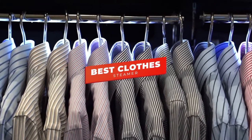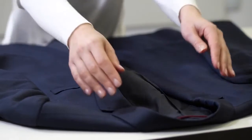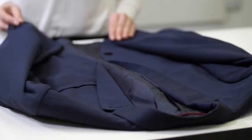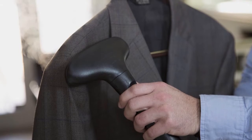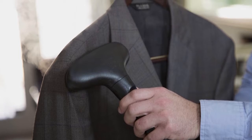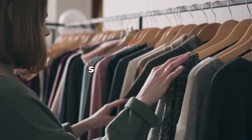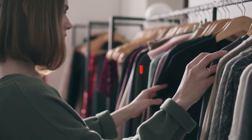Hey guys, in this video we're going to be checking out the 5 best clothes steamers you can buy right now. I made this list based on my personal opinion and hours of research, and I've listed them based on performance, features, and price. I've included options for every type of user, so whether you're looking for a handheld clothes steamer for travel or an upright with a rotating hanger, we'll have the product for you.